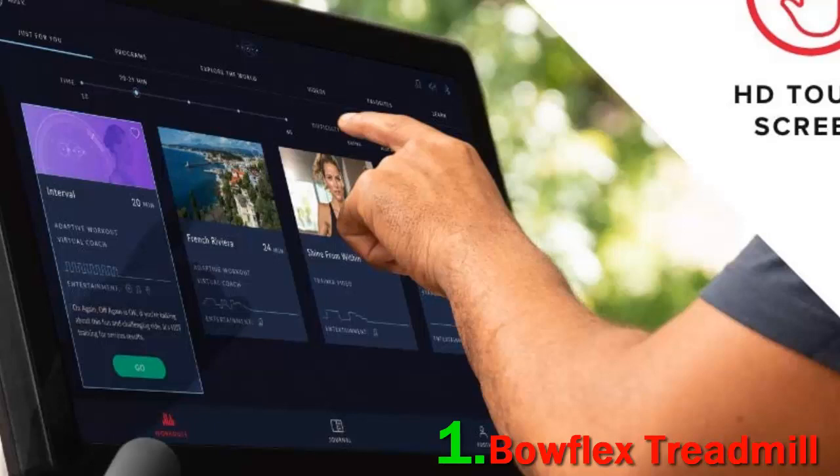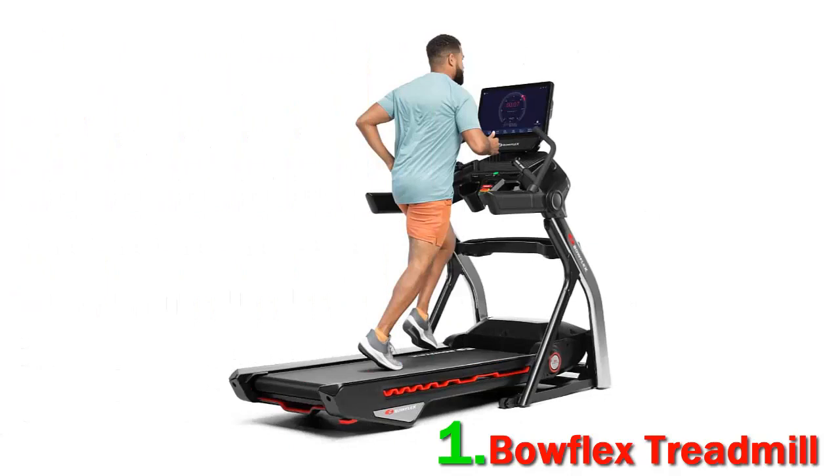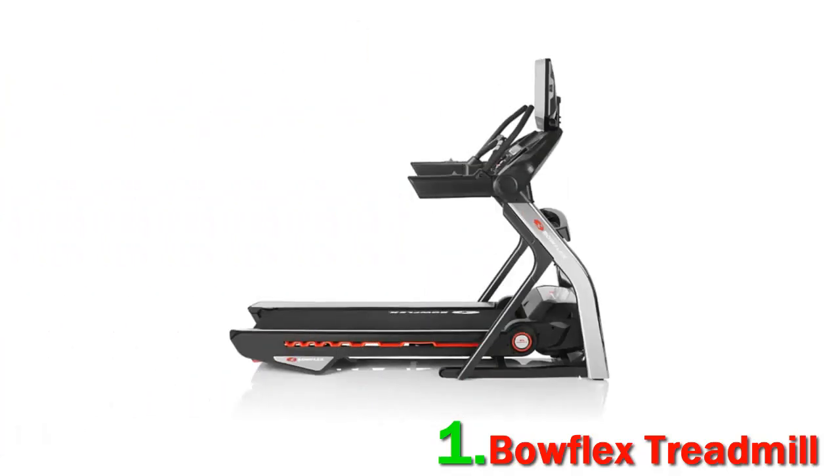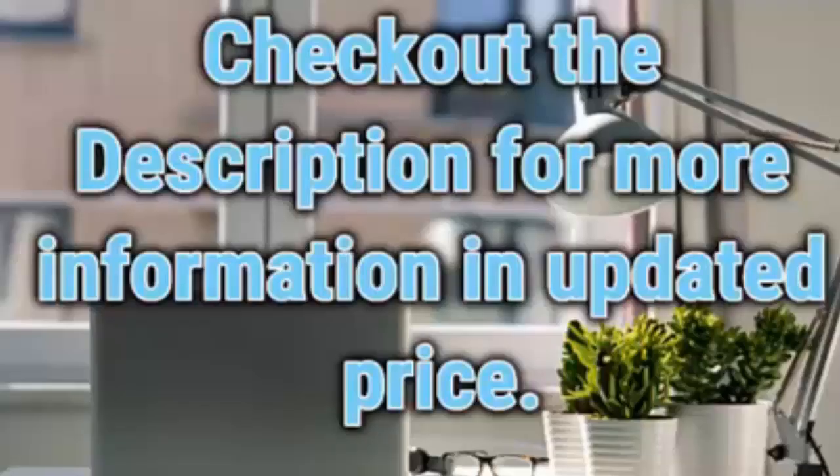It also has an adjustable 22-inch touchscreen that allows you to follow along with trainer-led workouts or lets you stream your favorite shows from a handful of popular streaming services. Before ordering this treadmill, make sure you have the space. At 85 inches long, 39.6 inches wide, and 70 inches tall, it's fairly large, but it does have a soft drop folding system that reduces its total footprint by more than 40%. Check out the description for more information and updated pricing.